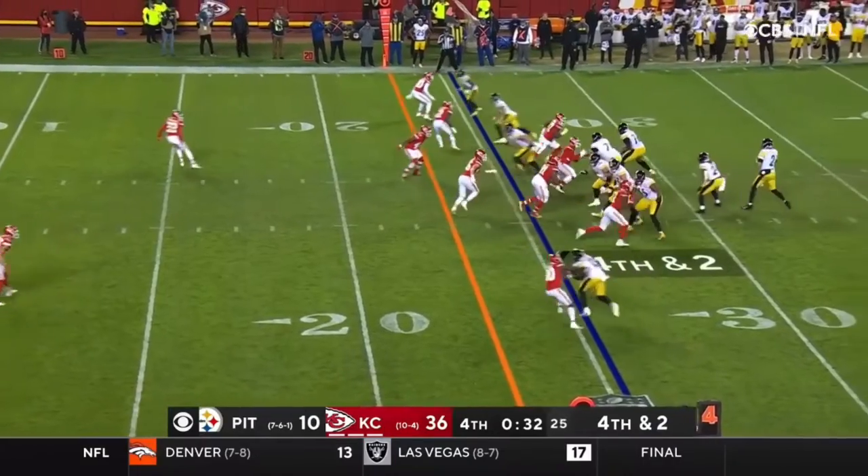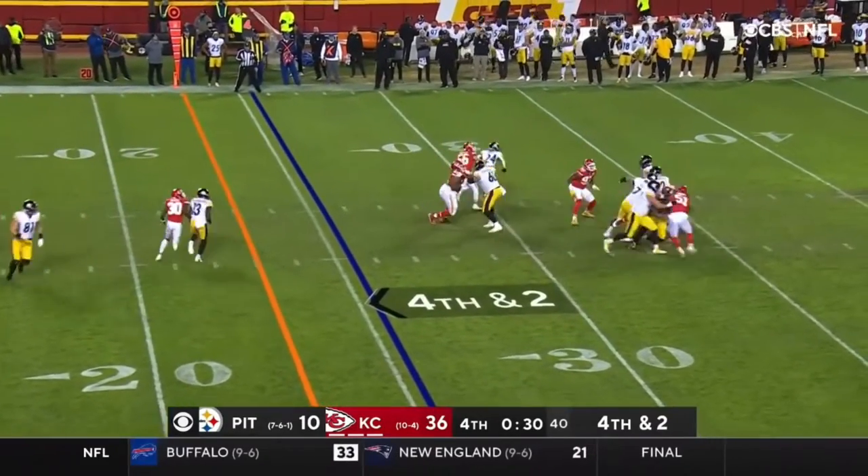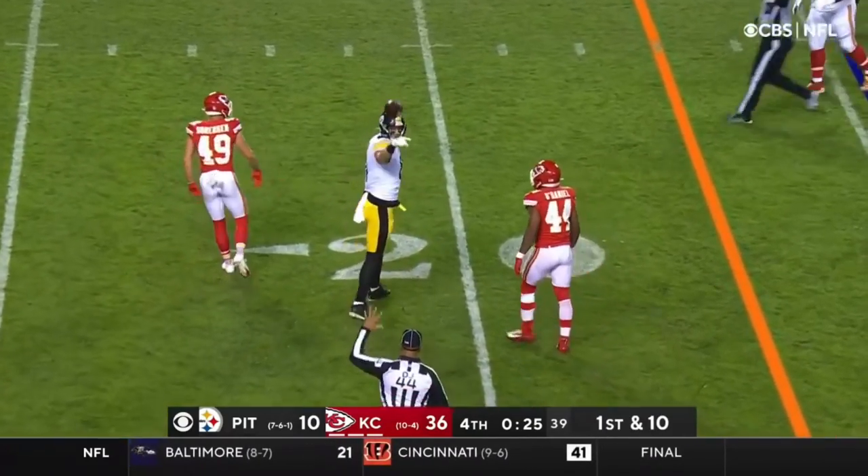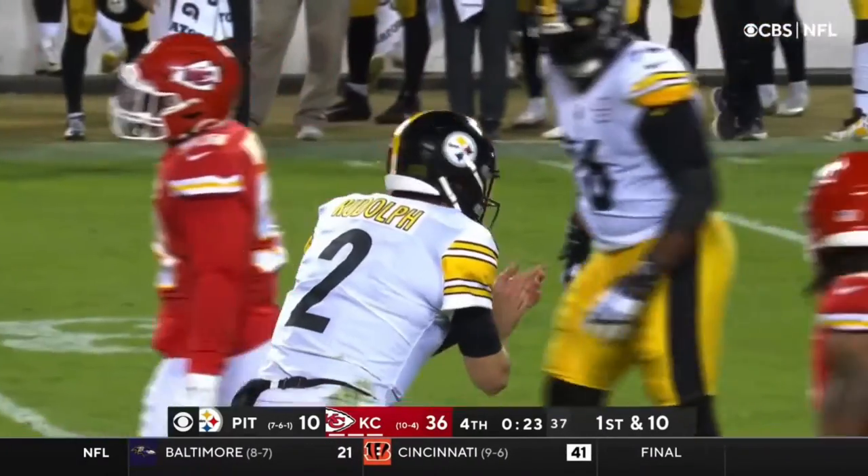That was a great run. This defense is very impressive. That's caught — that is Gentry.